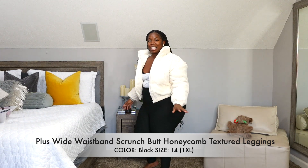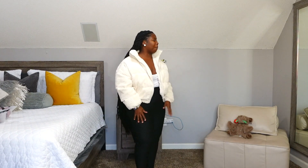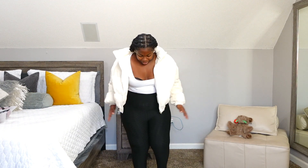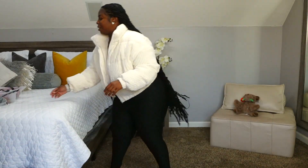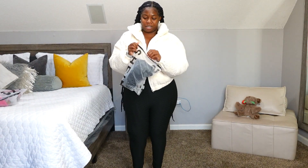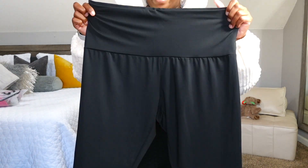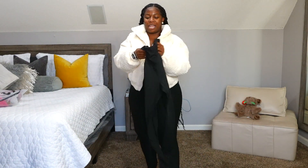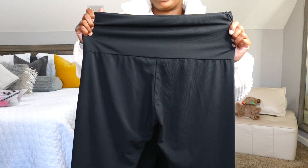I also got some leggings — they're black with a design on them. When I say these are so soft, y'all. They suck you in so you look toned. They call them toning leggings because they tone you. I also got some regular black leggings right here — these are the tummy tuck leggings, but they're a little too big so I'm not gonna put them on. The fabric on these feels so good as well. They do have tummy control on them if you want to get these.